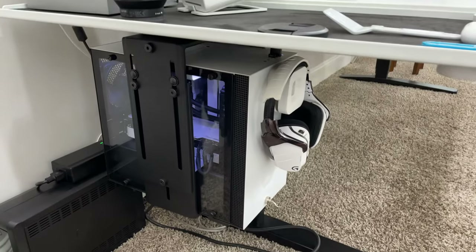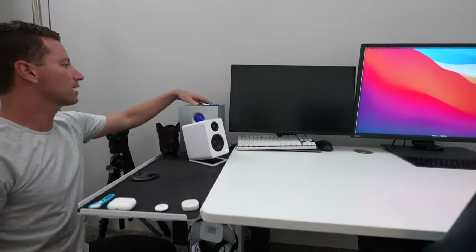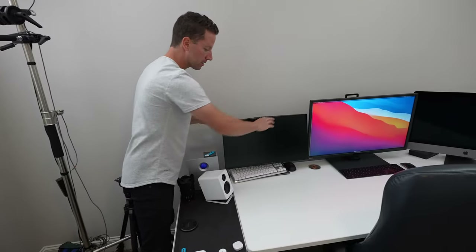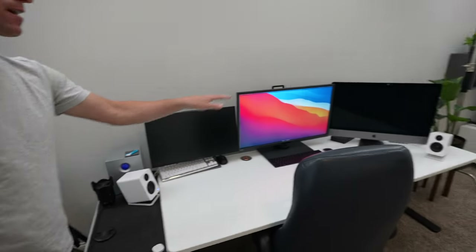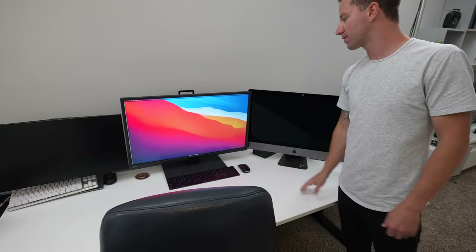I have a hanging PC right here, so it's off the ground but takes up no desk space. Here's my Lacey 20 terabyte external drive. This is my gaming PC with mouse and keyboard, and then my main workstation — iMac Pro with a second screen. Love this big monitor for Final Cut editing.